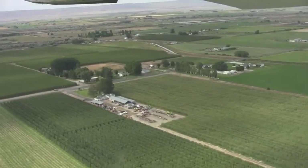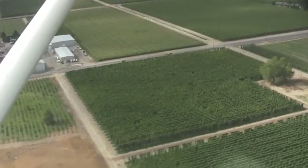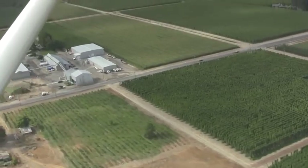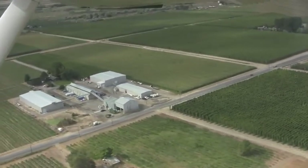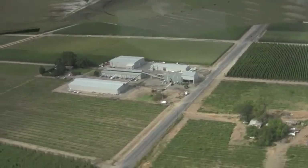This is our farm equipment and repair shop, and directly across the street in the small buildings, our farm office. Here is a layout of our hop picking facility at the home place. On the right is the cold storage. The picking machine and kilns are in the center, and off to the left is the second set of kilns.